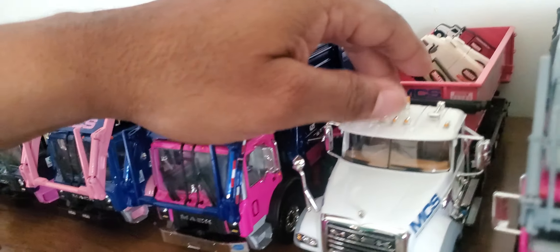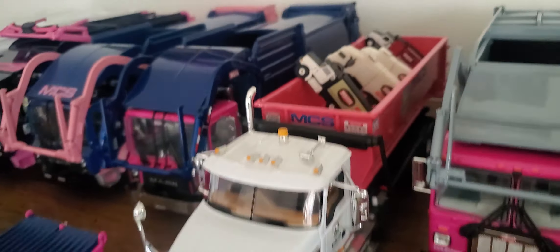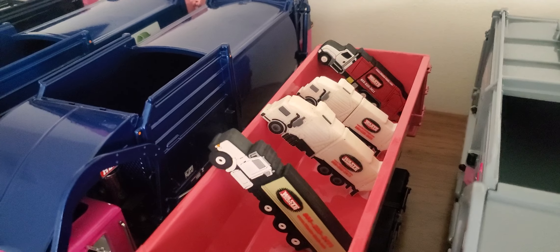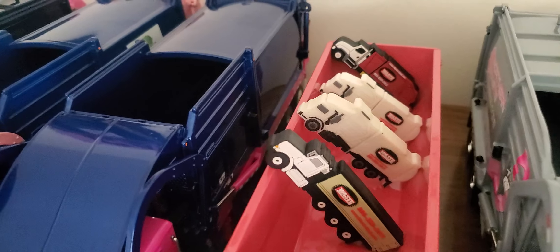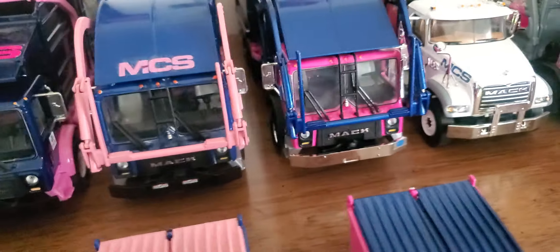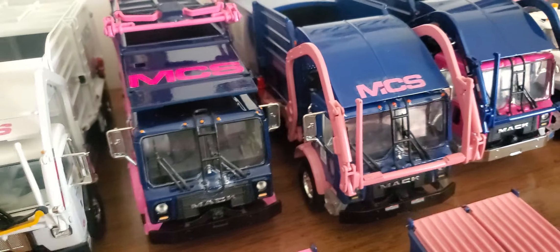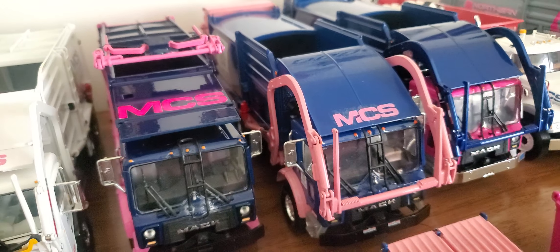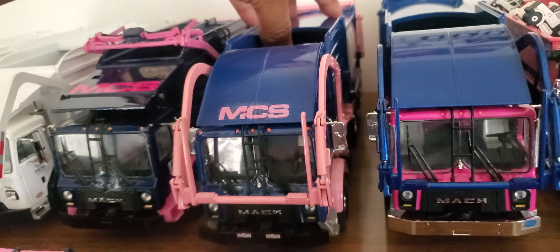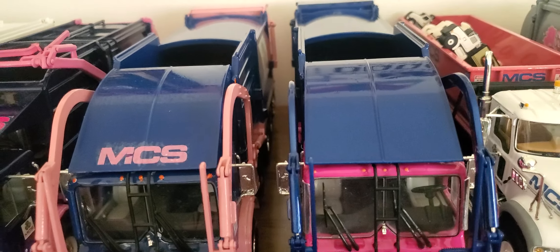My rollout truck that Bob did. And these are some little goodies that my brother sent me — still got them, Alan. Bob did this one some years back for me. It's got more of a BFI blue to it, and a lighter pink. I actually prefer the darker pink and the metallic blue.